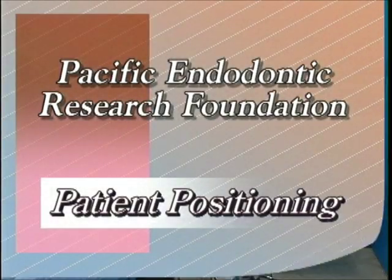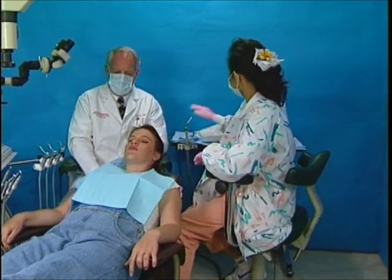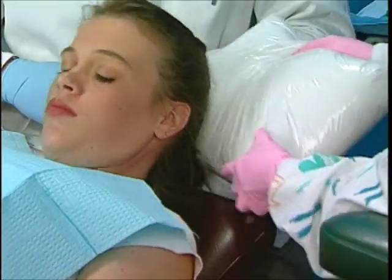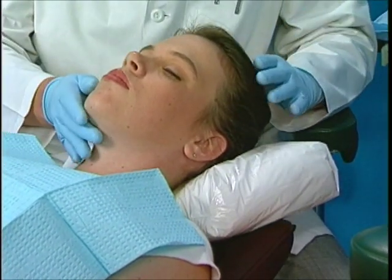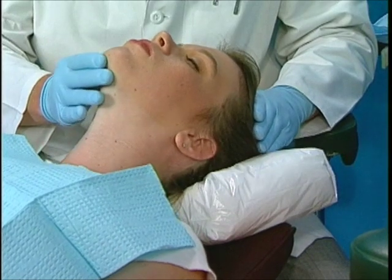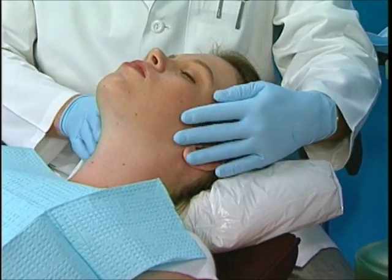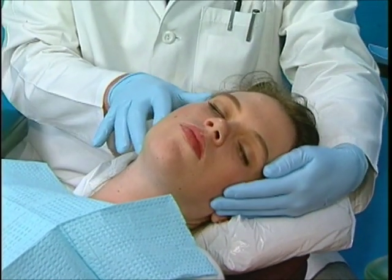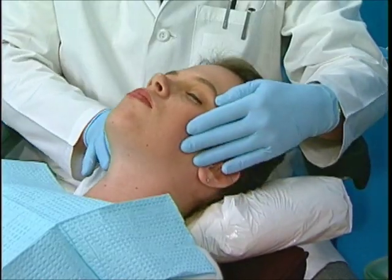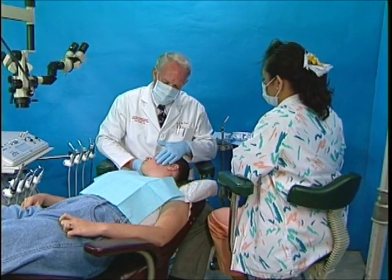The patient is seated and placed in a Trendelenburg position. A small, soft pillow is placed behind the patient's neck. This is critical because endodontic procedures performed under the microscope frequently require the hyperextension of the patient's neck. The soft pillow supports the neck and enables the patient to lean back without producing neck strain. The doctor then guides the patient through a range of motion exercise to ensure the patient can assume the needed position without any discomfort.